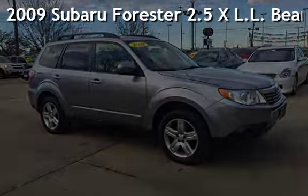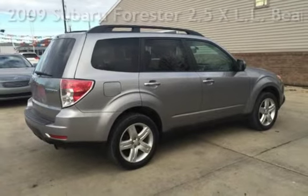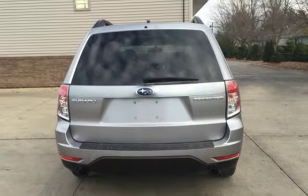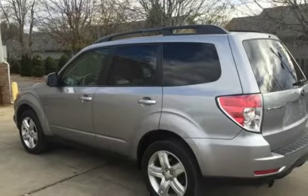Presenting a pre-owned 2009 Subaru Forester 2.5X LL Bean. This four-door wagon has a four-cylinder, 2.5-liter H4 engine, with all-wheel drive and an automatic transmission.